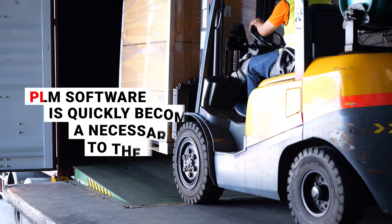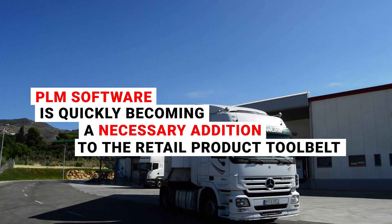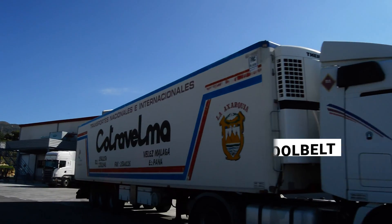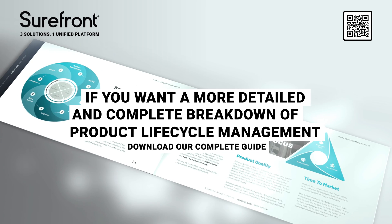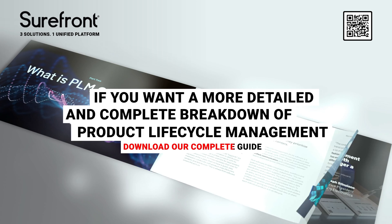It's for these reasons that PLM software is quickly becoming a necessary addition to the retail product tool belt. If you want a more detailed and complete breakdown of product lifecycle management and software, please download our complete guide to product lifecycle management.